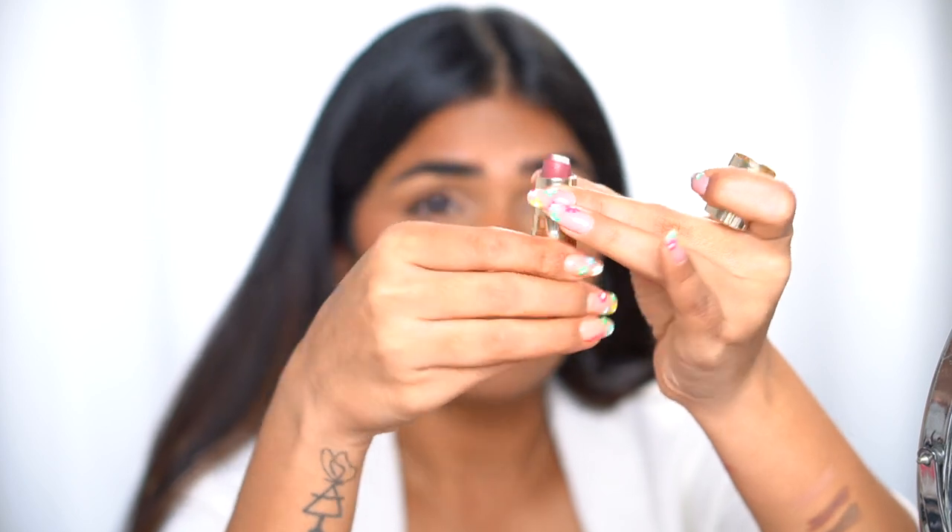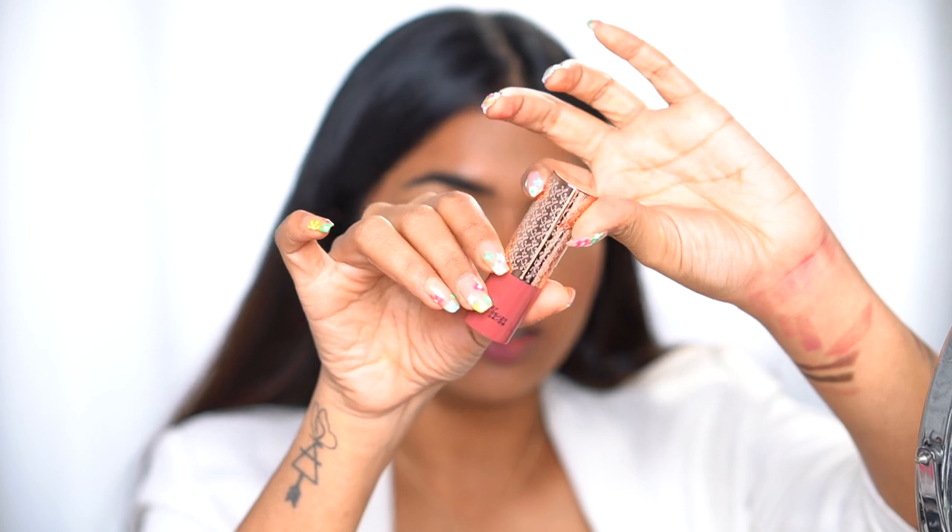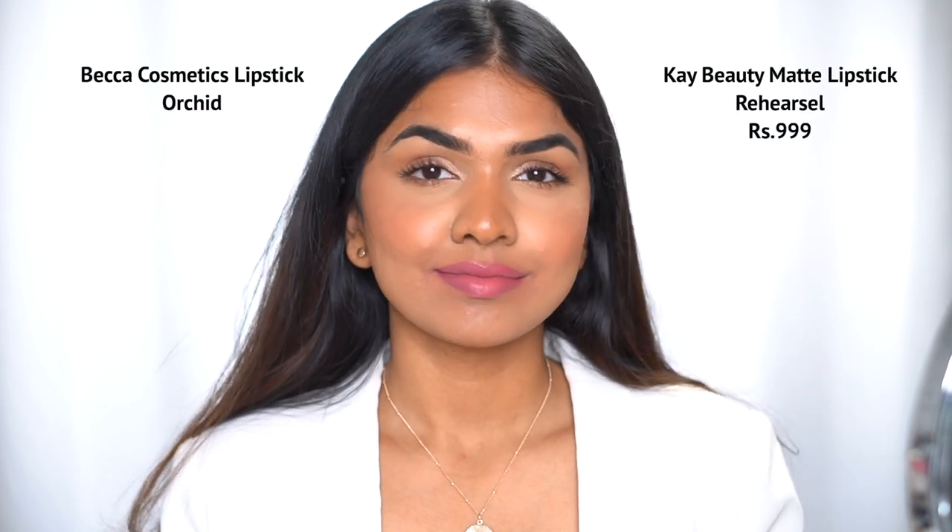Finally, this lipstick is actually discontinued — it's no longer available. I really love it so I went on a hunt to find something similar. This is the Becca Cosmetics Ultimate Lipstick Love in the shade Orchid — I've used up a lot of it, I really love the shade. It's a beautiful nude. I don't know the price since it's discontinued and no longer on Nykaa. The dupe I found is the K Beauty matte lipstick in the shade Rehearsal. The Becca one has a little purple tone, whereas Rehearsal is a proper pink nude. Together they don't show much difference — I'm really glad I found something so close.